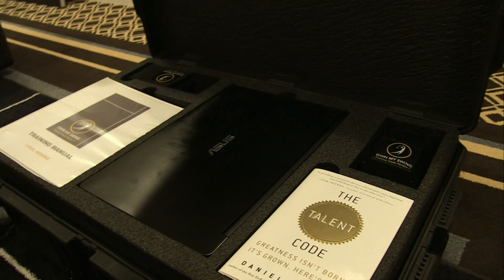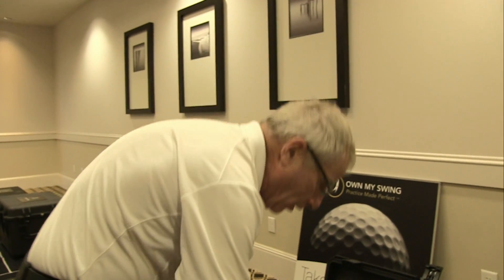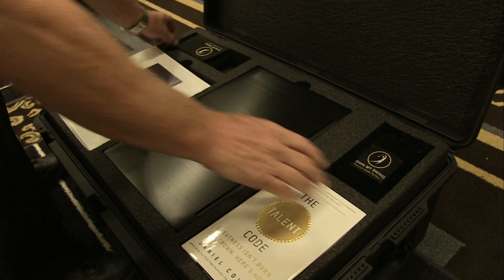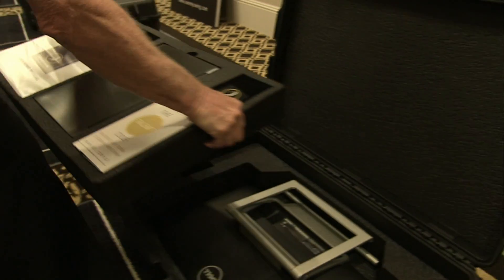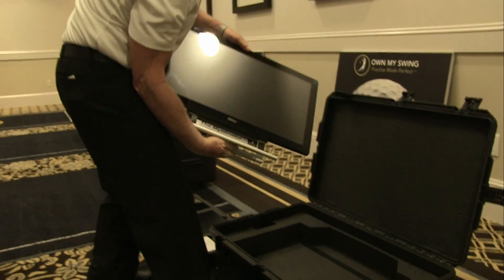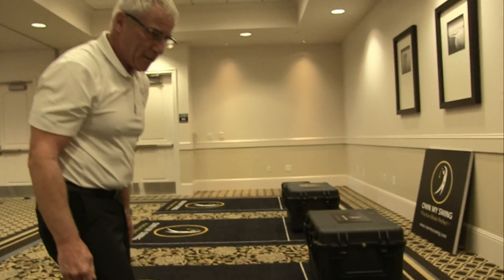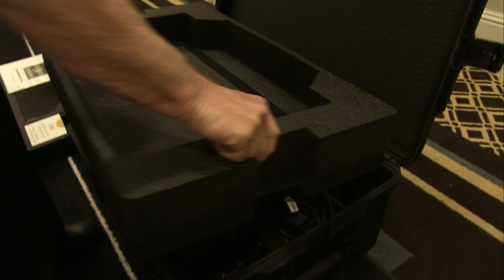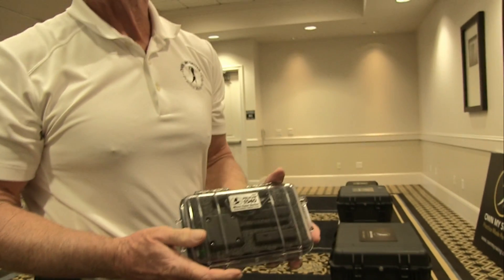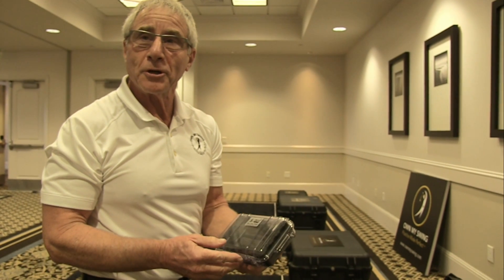This is the Own My Swing myelinator package, which comes complete with everything: the training manual, all the hardware, the focus band, and of course the Talent Code, which talks about myelin. Here is our myelinator screen. Underneath, we have all the important things — in this box are the 3D sensors: one on the body, one on your hip, and one on the club, that will define your swing so you can own it.